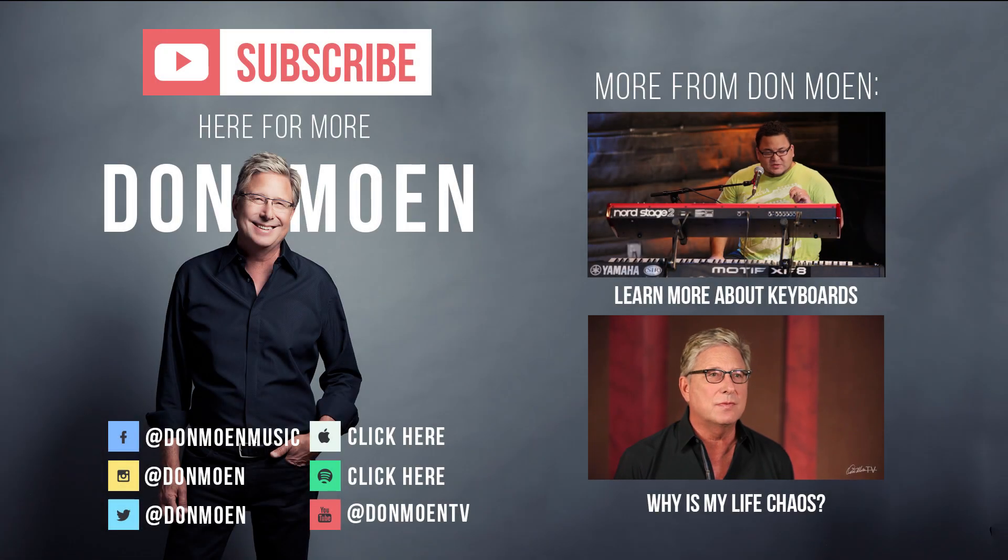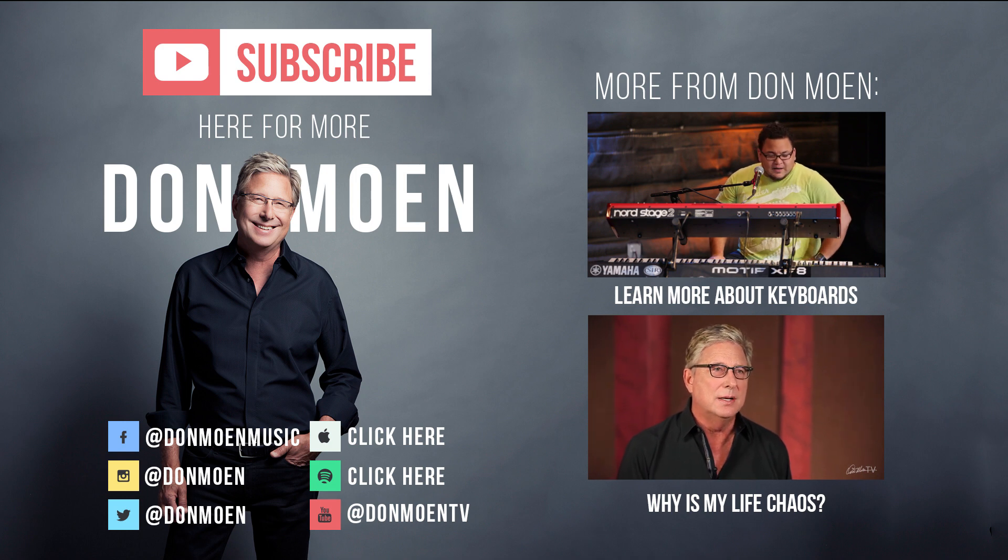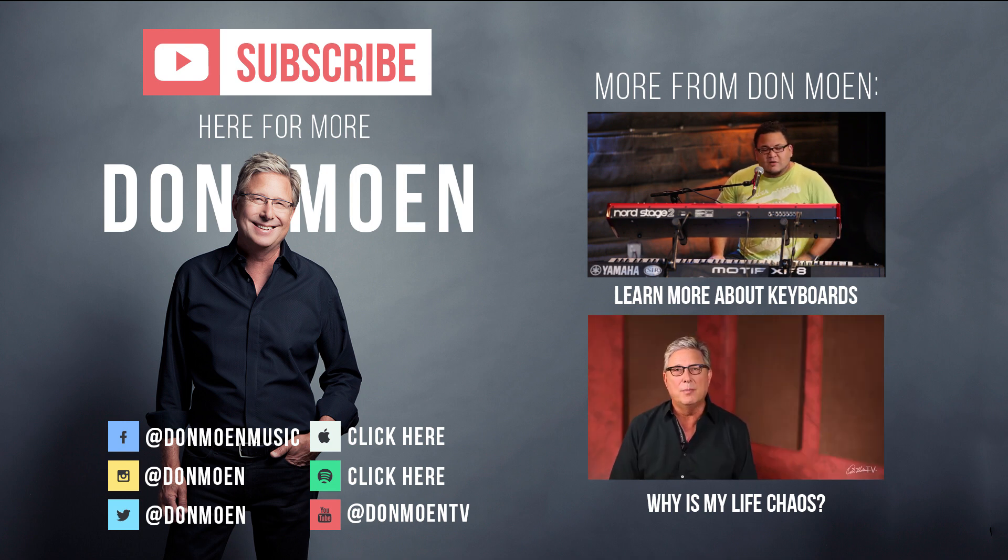I use two keyboards together. In some instances, I use a laptop as well. We'll talk about that in a second. But the first keyboard I use is...